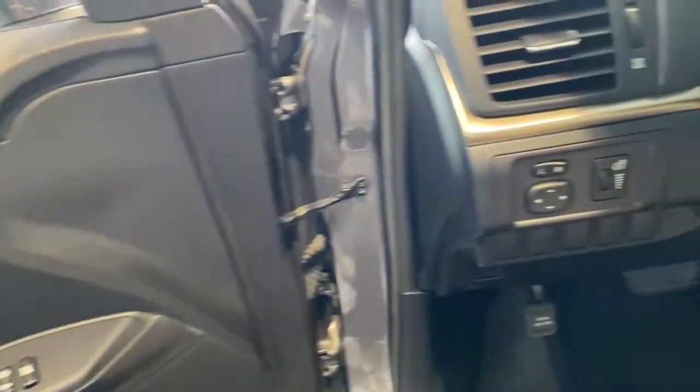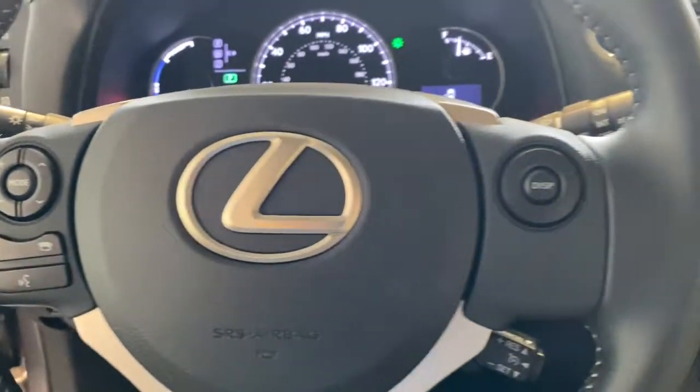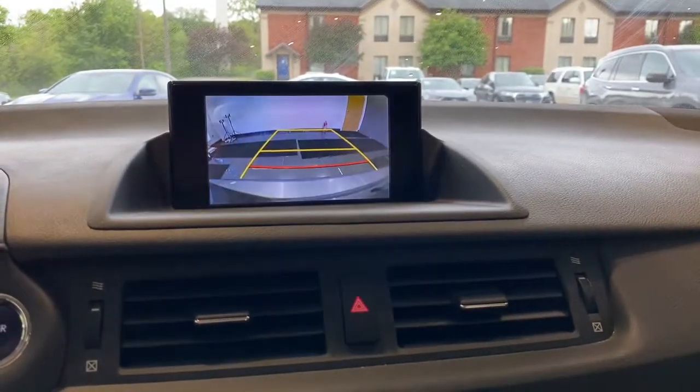The following are some of this vehicle's highlighted options: keyless entry, four-cylinder engine, fog lamps, sunroof, satellite radio, keyless start, heated mirrors, iPod, MP3 input, power driver seat, hybrid.